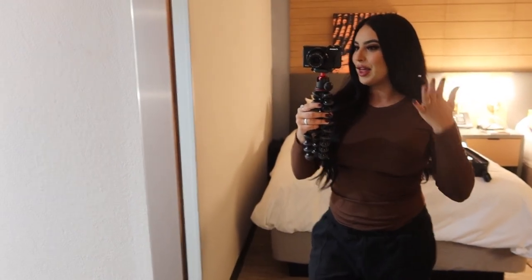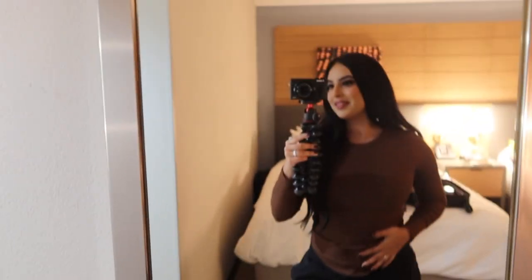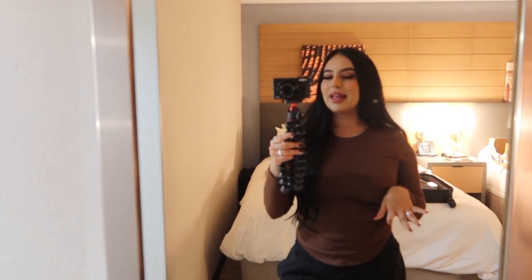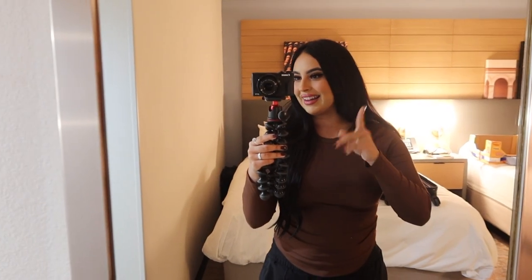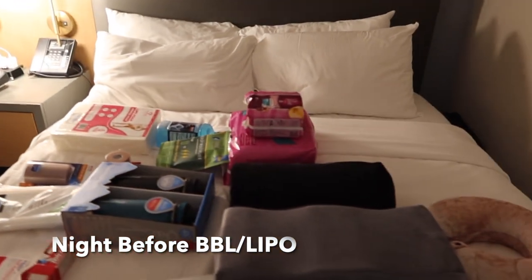I am getting 360 lipo and a BBL — I am so excited! I came to San Diego and I'm getting all of the surgery done soon. I basically wanted to show you what I packed for 360 lipo and a BBL, plus everything you need to prep. If you're ever getting surgery and need to know what to get, I got you.